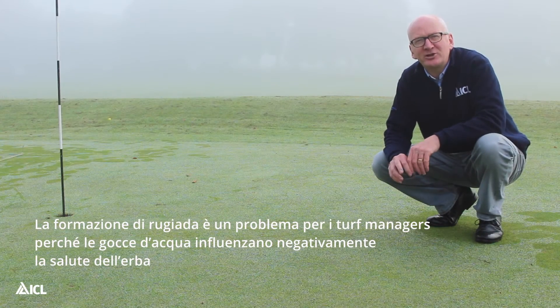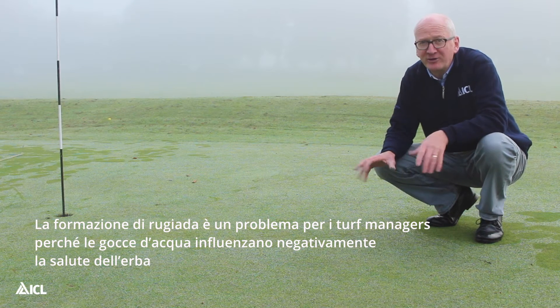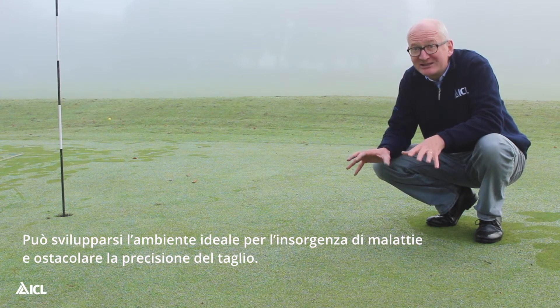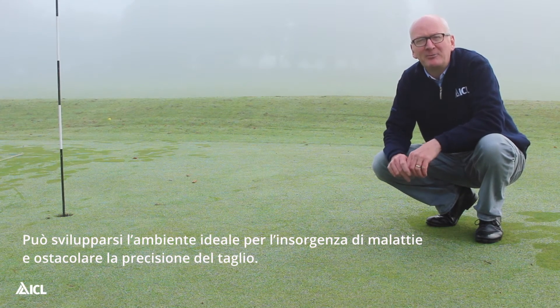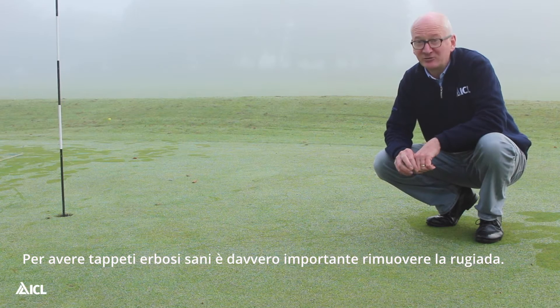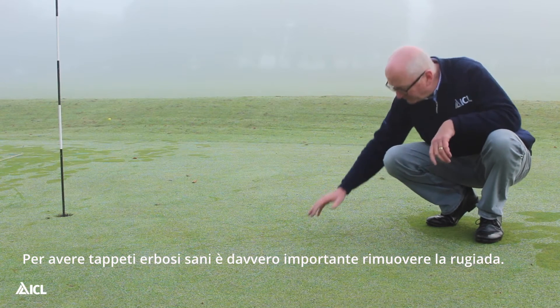The formation of dew is a problem for turf managers because the water droplets can stifle the healthy functioning of the turf. It can create the ideal environment for disease development and it can prevent us from achieving a good clean cut. If we're to manage healthy turf in the autumn it's really important that we remove the dew.